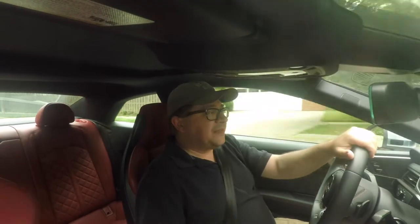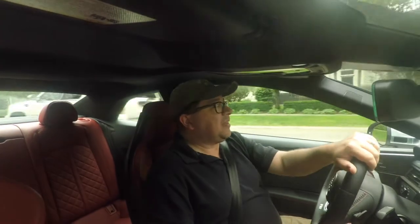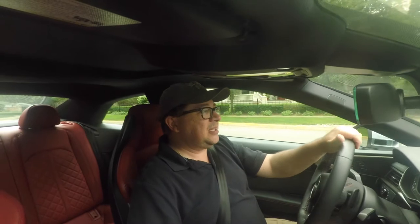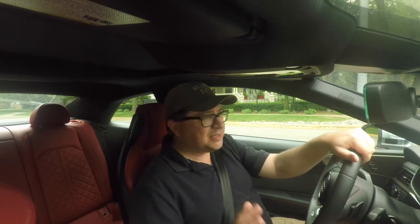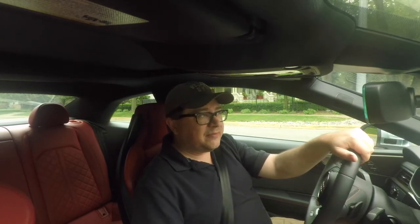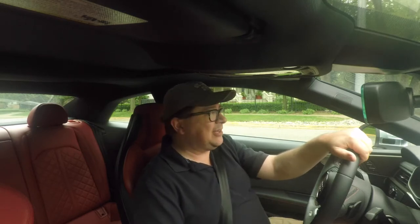Unfortunately, we've had this vehicle for a week but only been able to drive it for a few days and just under a couple hundred miles. The reason being we were out of the country — had to go to Canada to announce the Canadian Superbike Series — and you can't take press cars across the border. So we've only had about two and a half to three days with this thing, but we put enough miles on it that we got a pretty decent take on it.